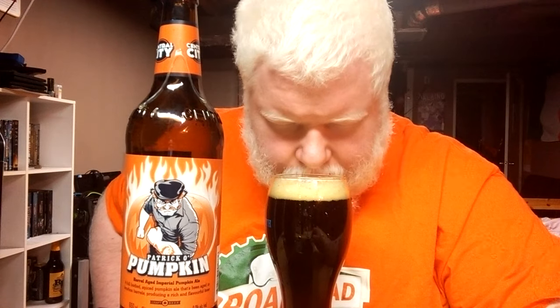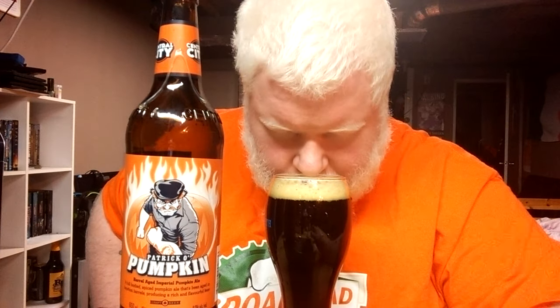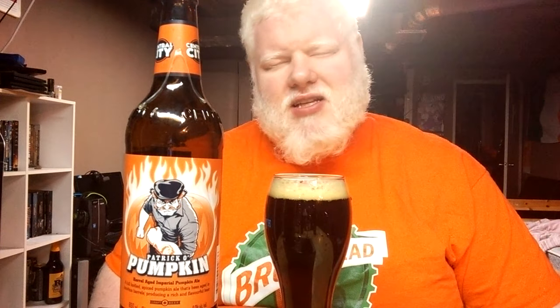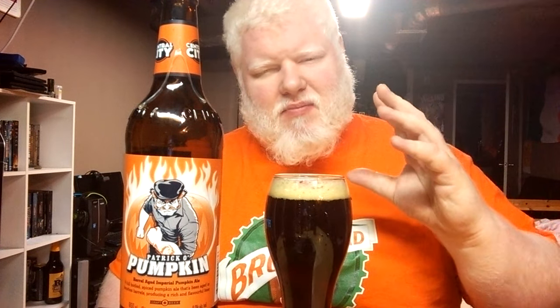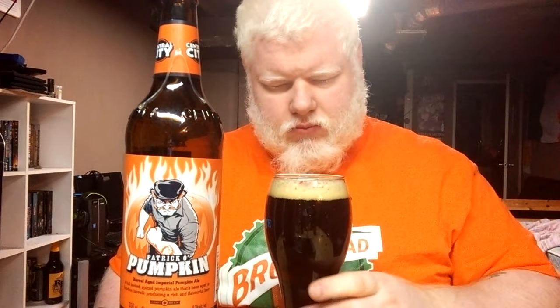Nose-wise, I'm getting cinnamon, nutmeg, allspice, clove, and a touch of vanilla thanks to the barrels, plus a touch of indistinct sweetness from all those different malts. It smells like pumpkin pie, and that's what I love. The hint of fig and vanilla coming in from the bourbon barrels tones down the spice a little bit. There's also a very apparent ginger on there.